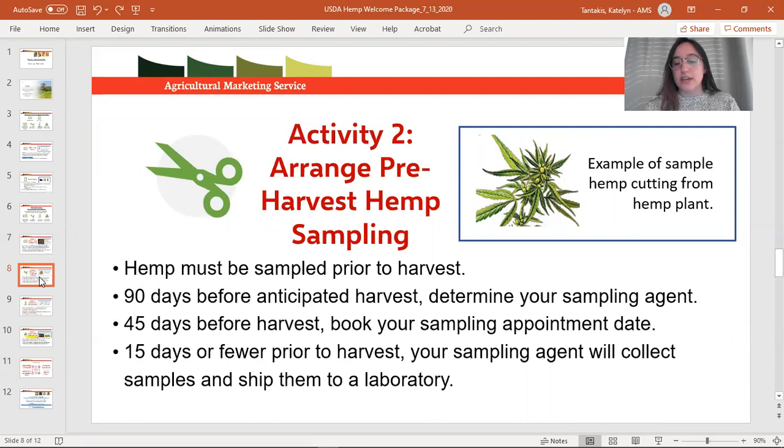Sampling agents cannot be any person who has a stake in your business or a family member. We are ideally looking for off-duty law enforcement, extension officers who are off duty, or testing laboratories that wish to offer sampling as an additional service. As we gain more information about this space, we will be sure to share it with you.